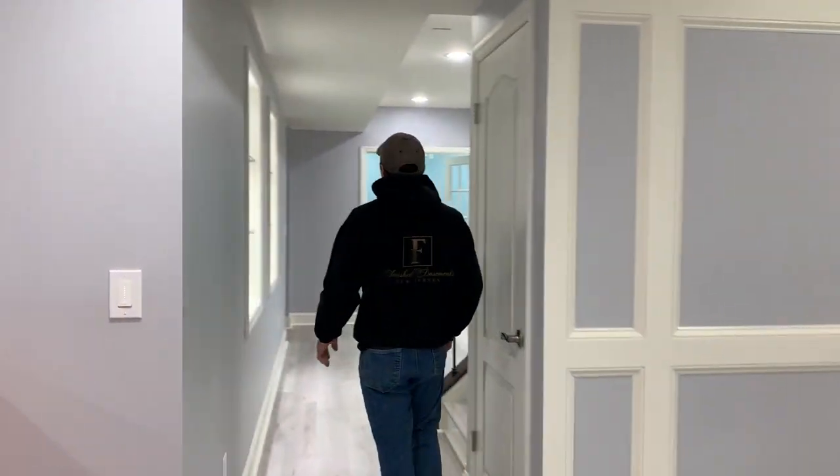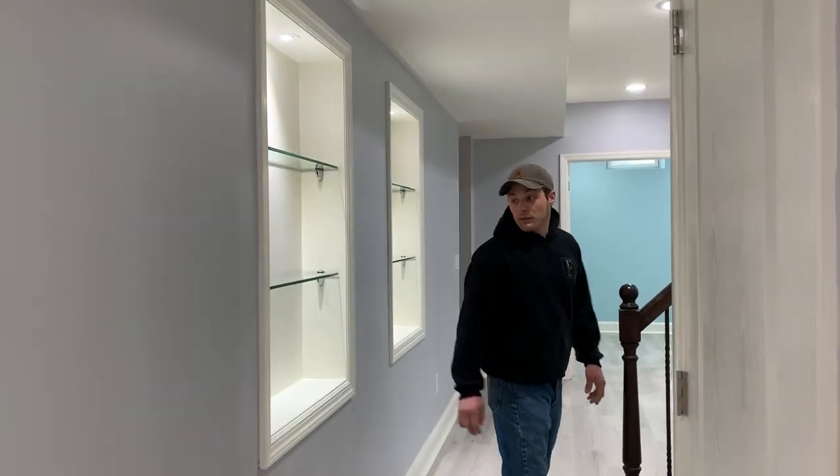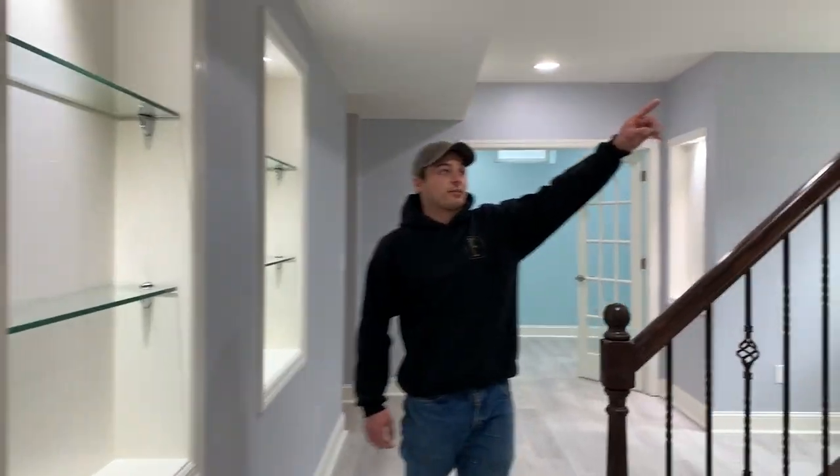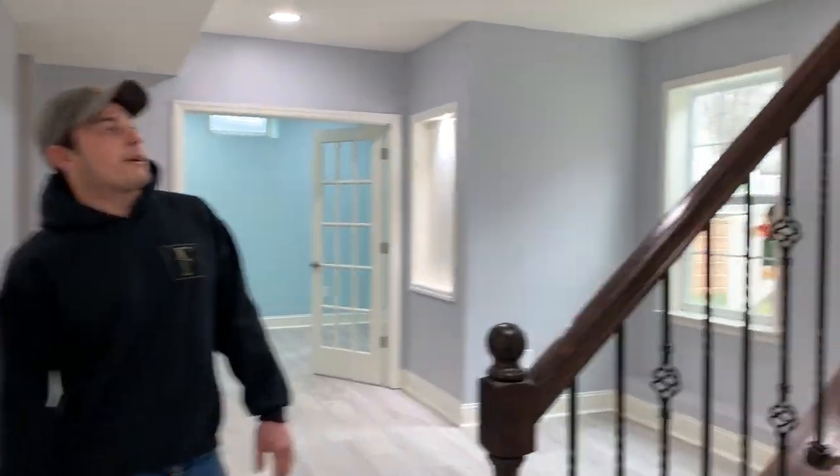This homeowner wanted to use every inch of this basement, so we put four built-ins in, put shelves on two of the seats, and there's another built-in going down to the bottom of the stairs.